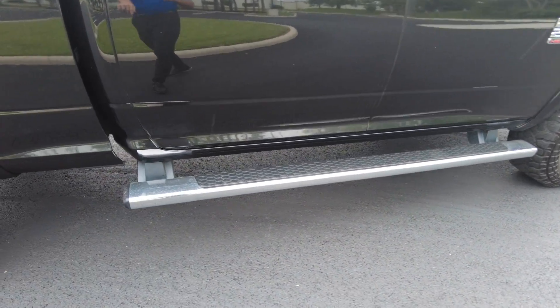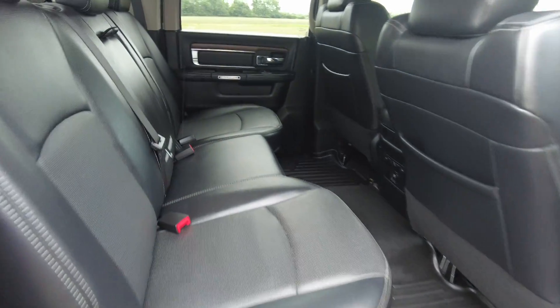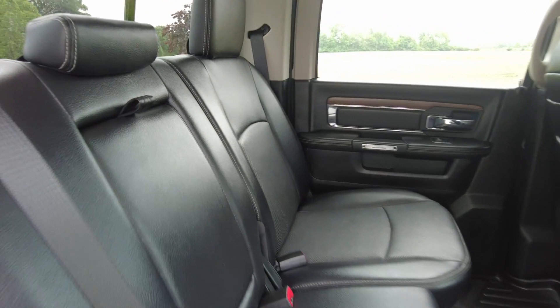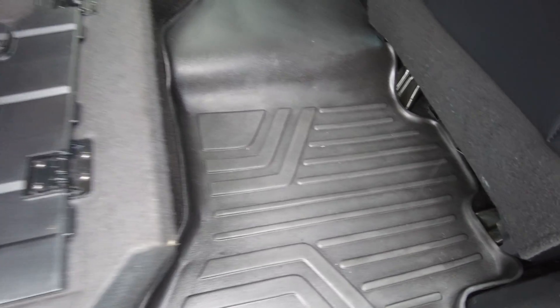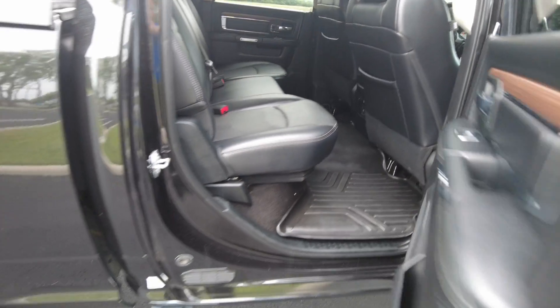Got nice running boards down here — they look in really good shape. It's going to be a Laramie, so you're going to have leather seats. There's your rubberized floor mats down below. Super clean inside, as you can tell. A lot of interior storage here if you need it. Doesn't look like the back has really ever been used.